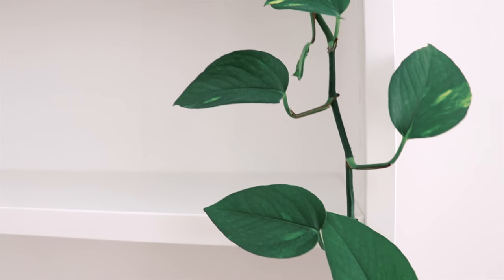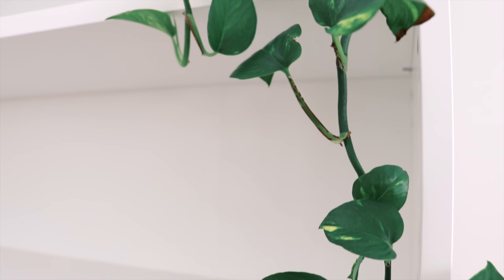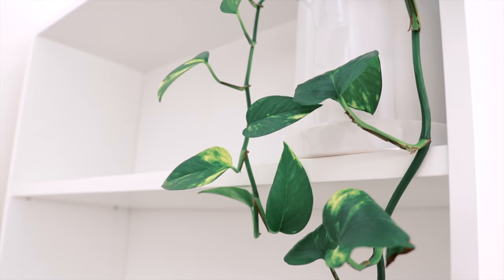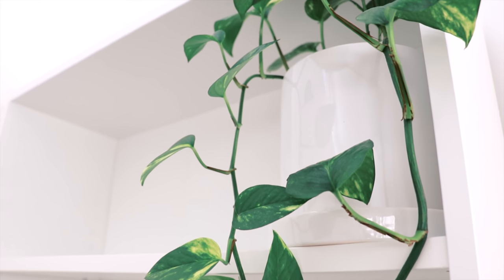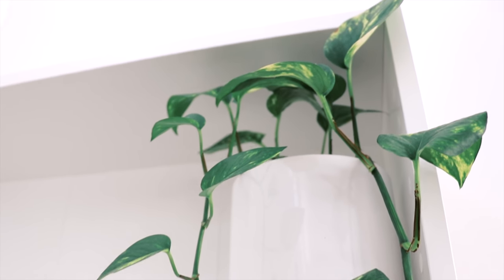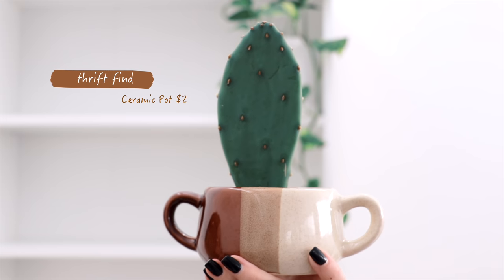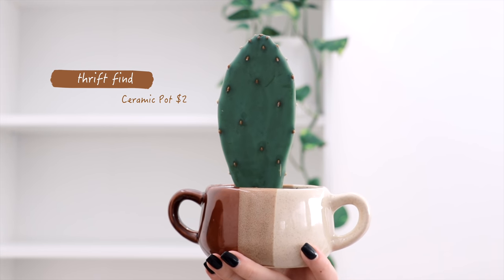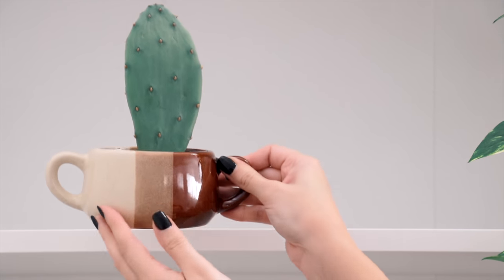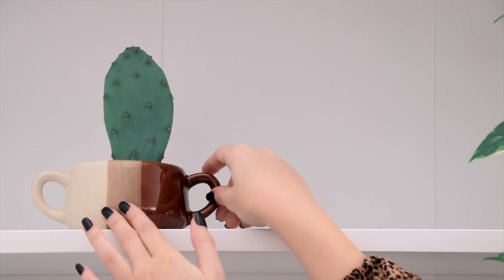Starting with the bookcase, I've added this beautiful ivy plant. My first thrifted item is this double-handled pot — I really love the tricolor finish on this one. I ended up planting a little prickly pear cacti in it.